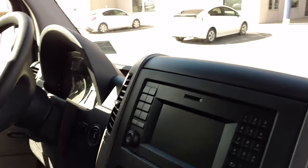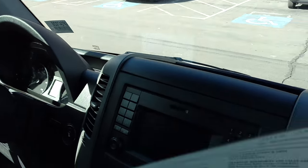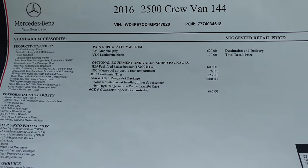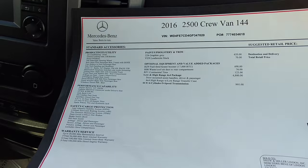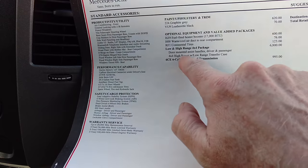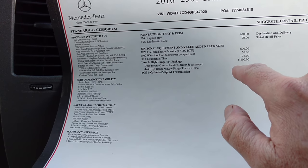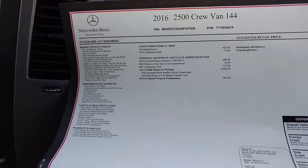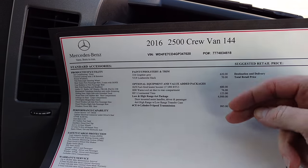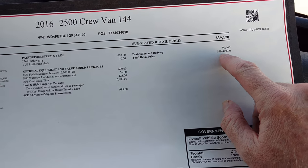Let's jump in and start it up. Let's pull this Monroney sticker here — just as kind of a note. So this is the 144 wheelbase, it's the standard height configuration. Now right here you can see the low and high range 4x4 package, and we're paying $6,800 for that. So here's our base price. It was suggested as a base price. We add these options on here, we get a $49,449 price on the vehicle.